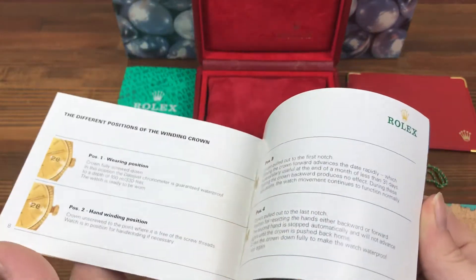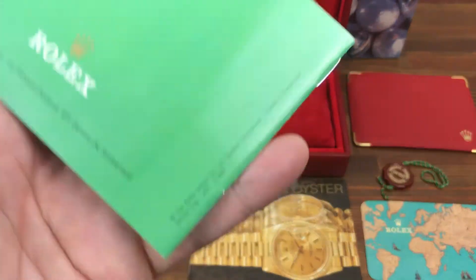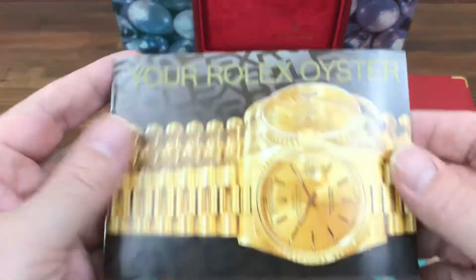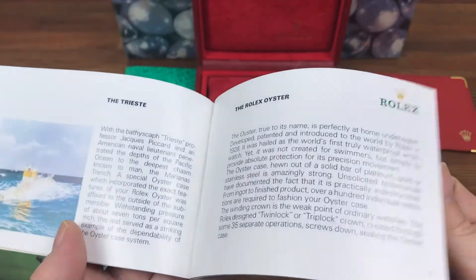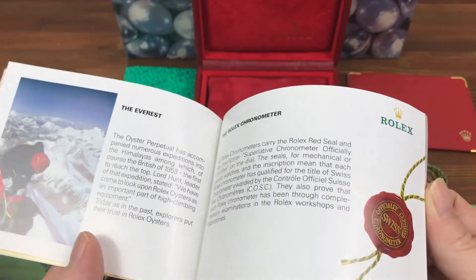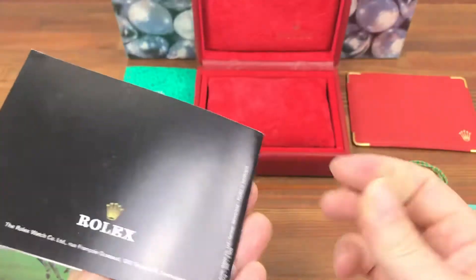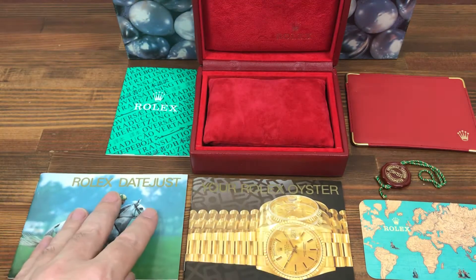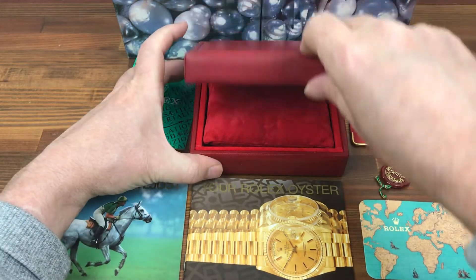Rolex card holder, Rolex Datejust booklet in good condition, dated 95. Your Rolex Oyster booklet, again good condition, nice and clean, in English, 95. It's all in all a good vintage set for a Rolex Datejust from around this year.